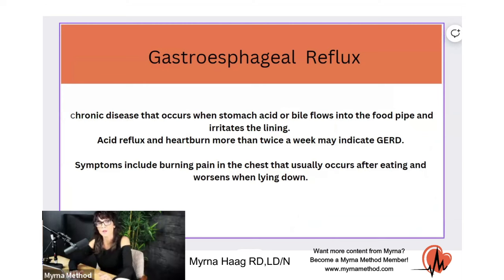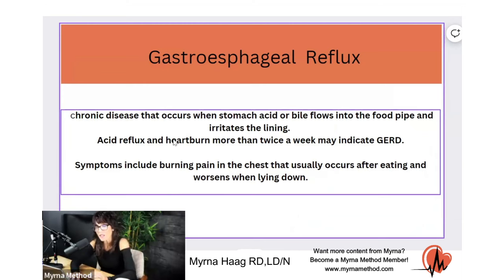Typically what happens with acid reflux — what is acid reflux? It's a chronic disease that occurs when the stomach acid or bile, and we'll talk about that, bile acids, flow into the food pipe in the esophagus area. This irritates the lining and it causes heartburn. A lot of people will feel it after they eat, or if they lay down after they've eaten a meal. It's just this burning feeling, very uncomfortable.